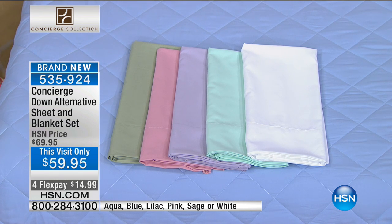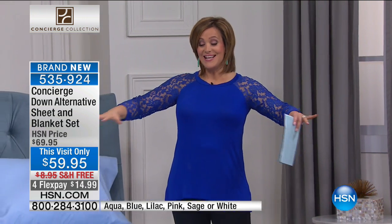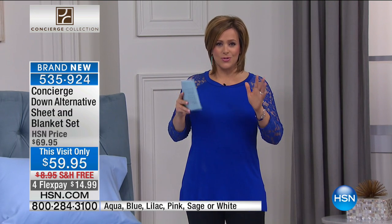When I was clicking on hsn.com yesterday researching the show, I just clicked on the white option just to see. Because with the blanket and the sheets together, it was like this pristine, gorgeous summer bed. So you really can't go wrong with the colors.